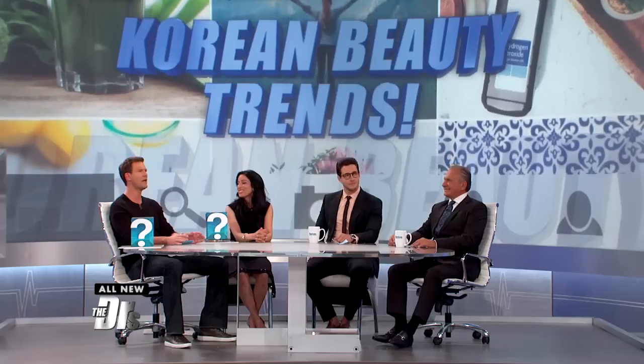International beauty products are hot on social media, so we had Dr. Batra try out two of the most talked-about Korean beauty trends to find out if they are really worth all the buzz, or if they're just a bust. The first trend is a peel-off face shield.